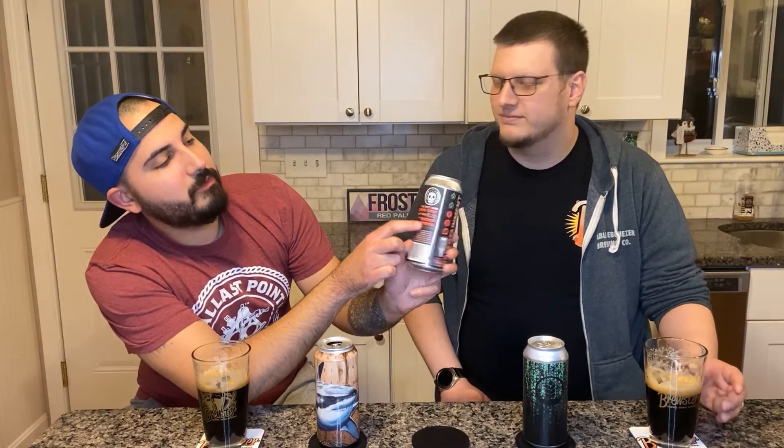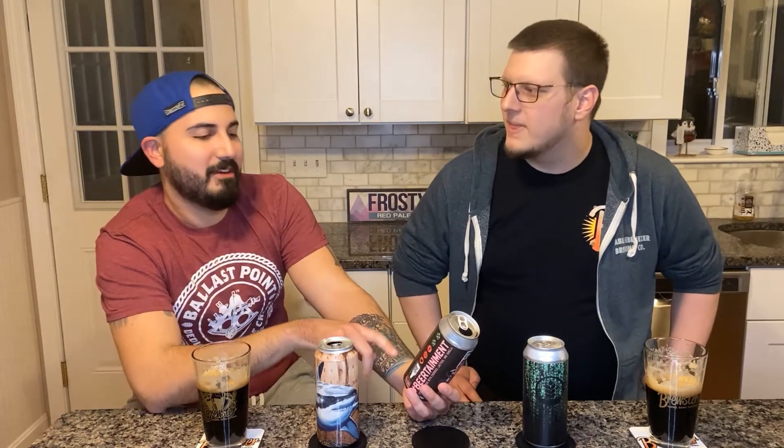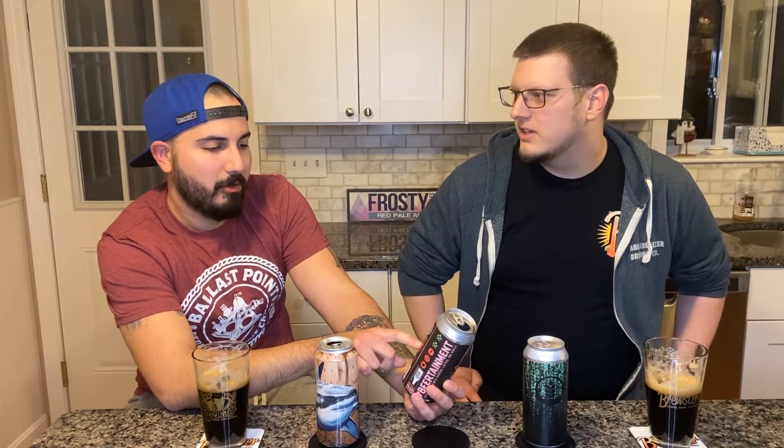On the side they have almost like a meter type deal — it reminds me of one of those RPG things where it shows color, body, hops, and it's got little ratings. So that's kind of cool — it lets you know what you're getting into. Choose your alcoholic character. Body — it's a stout. It's dark. It's creamy. You know what it is. Let's give it a whiff.